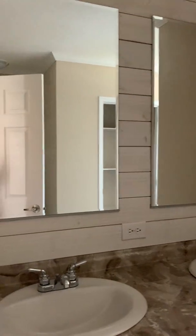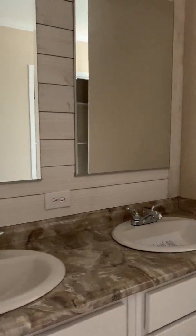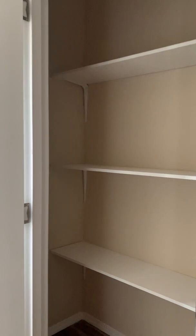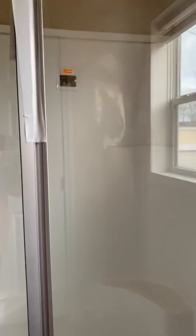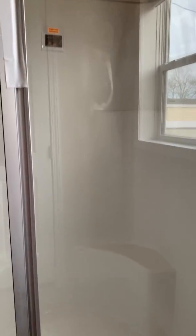And then you have the master bath. You can see the shiplap behind the mirrors. Dual vanity. Your water closet. Large linen closet here in the bathroom — almost could be used as an additional master closet space. And then you've got the 54-inch shower with the dual seats.